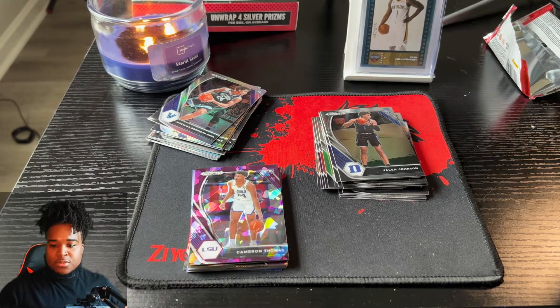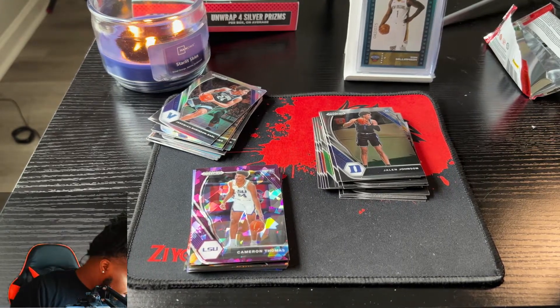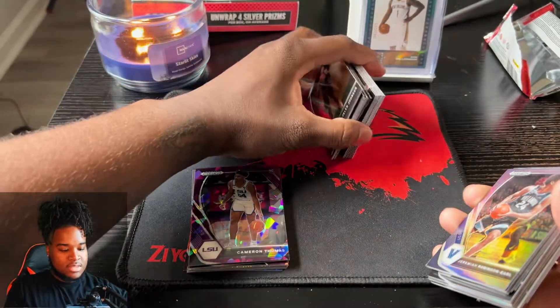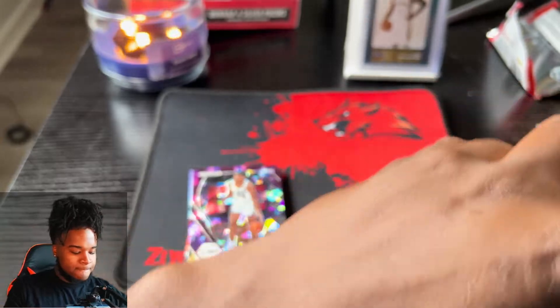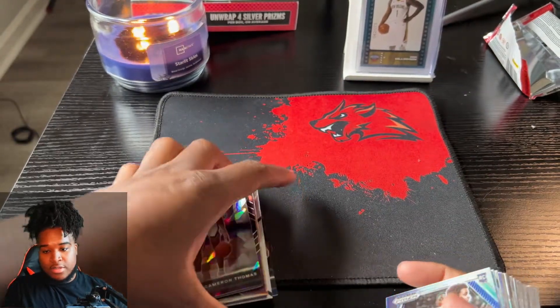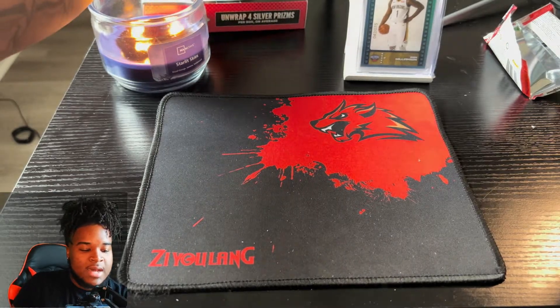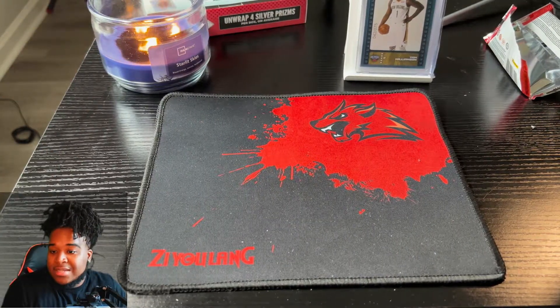Like I promised, we'll open up some of these NBA Hoops cards as well. We're not saying farewell just yet! Appreciate y'all for watching so far - please like, comment, subscribe for more videos. I have so much fun doing this, opening packs.